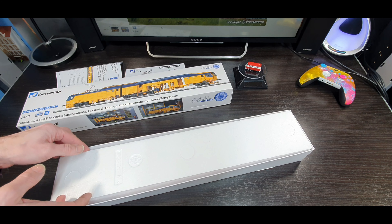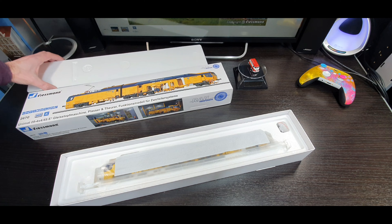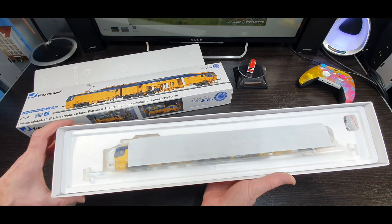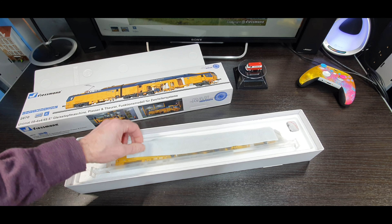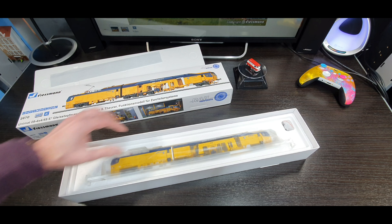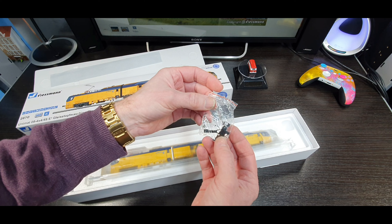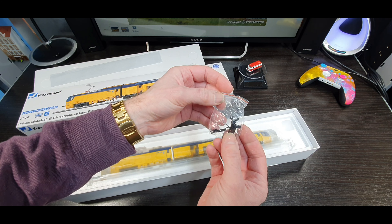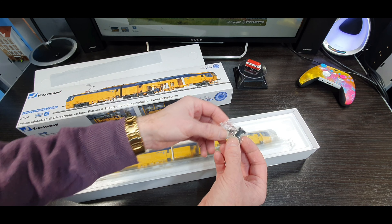Right, let's take the lid off and see what it looks like. Oh wow — that's nicely packaged. Beautiful protection on there, really nice.